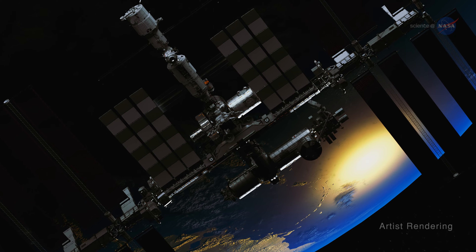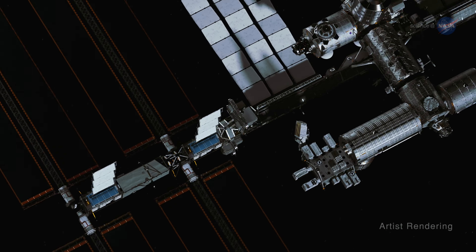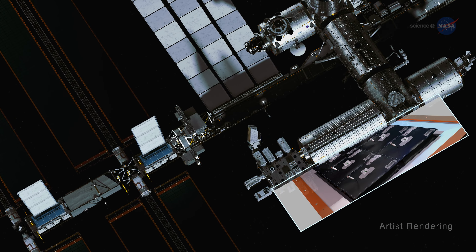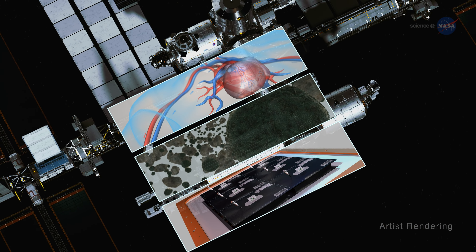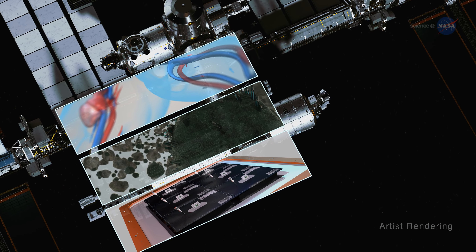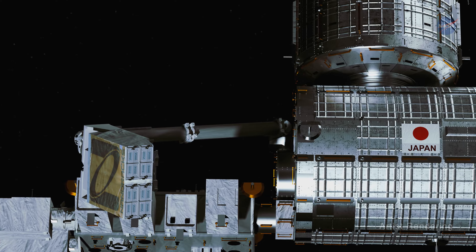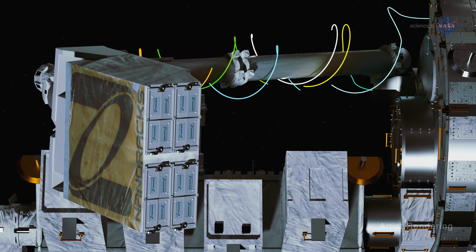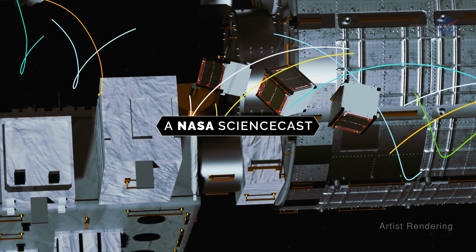Think of the International Space Station, and most likely you imagine an orbiting laboratory where scientists observe how plants, materials, and humans react to microgravity conditions. But during the past decade, the station has also served a very different role: that of being a business incubator. And this is one of its star products, the CubeSat.